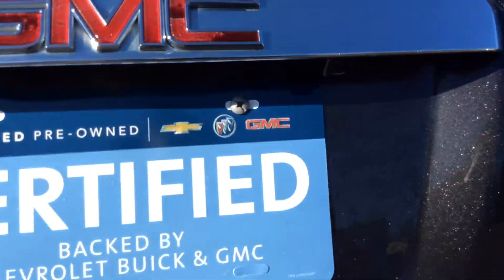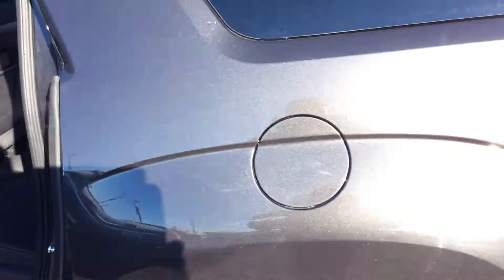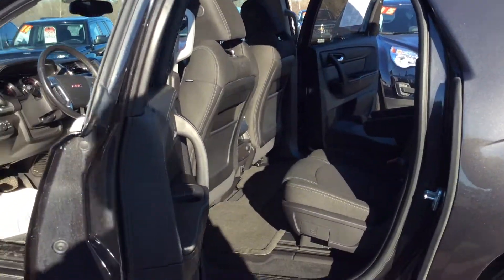This vehicle does have a backup camera, rear window defogger, and rear wiper blade. Very nice, very clean vehicle. USB charging ports.